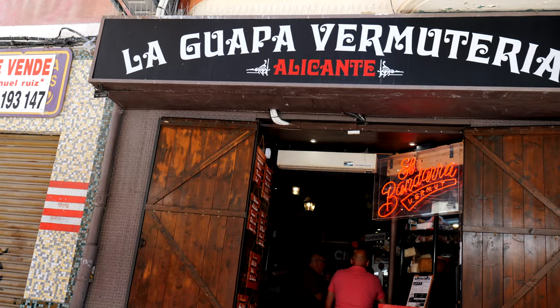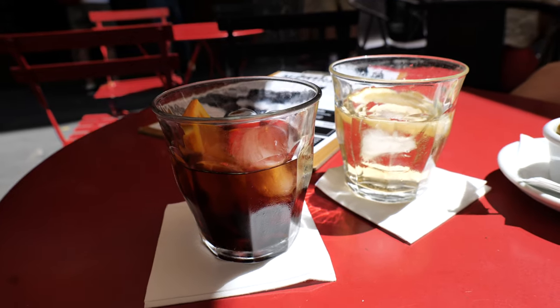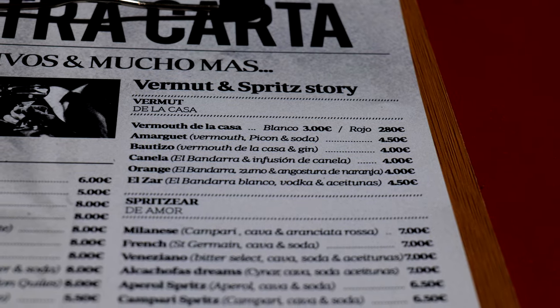Our third stop of the day is La Guapa Vermuteria for an afternoon drink. Vermute is a very popular drink in Spain — there are about six kinds, all variations of white or red. The white is typically more dry and the red a little more sweet. Trying them now... actually the white is quite sweet too, almost like an iced wine. The red is more bitter but still sweet. They're both good — a nice little afternoon break.